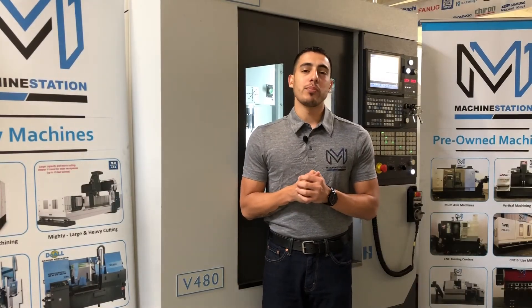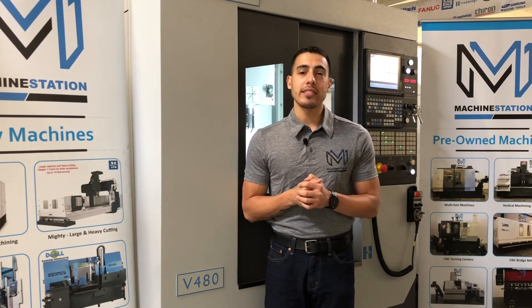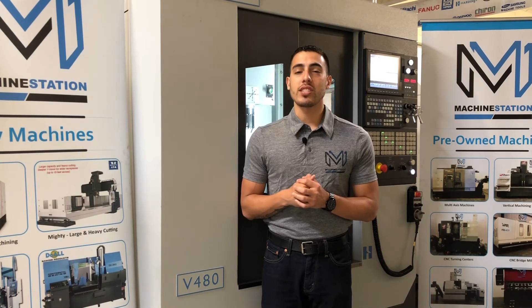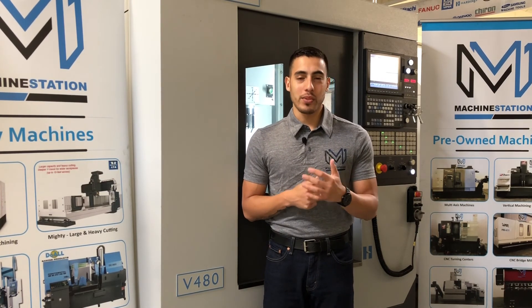There you have it, the Hardinch Bridgeport V480. For any further questions, call us at 919-9600 or jump over to our website at www.Machinestation.us. Like, comment, and subscribe if you enjoyed the video and we'll see you next time.